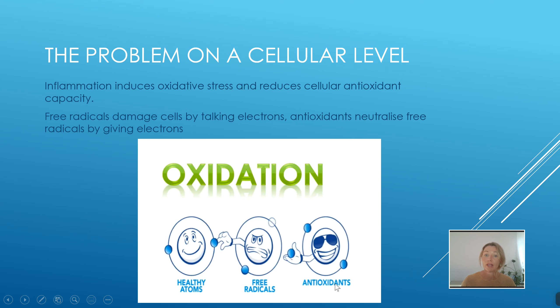Antioxidants, on the other hand, have got three electrons but only need two. So they willingly give one of their spare electrons over to the free radicals, neutralizing them and leaving our healthy atoms alone. Ideally we wouldn't have so many free radicals, but if we have lots of antioxidants it'll counterbalance it. So there are two ways: reducing free radicals and increasing antioxidants.